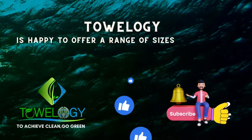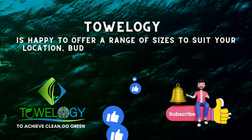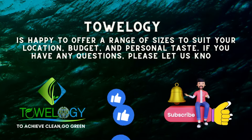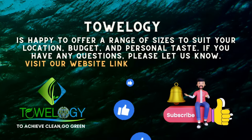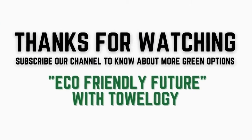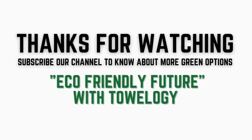Towelogy is happy to offer a range of sizes to suit your location, budget, and personal taste. If you have any questions, please let us know — visit our website; the link is in the description. Thanks for watching. Subscribe to our channel to know about more green options and an eco-friendly future with Towelogy.